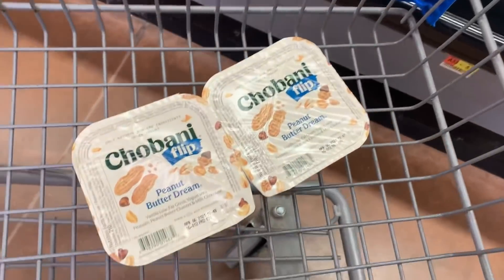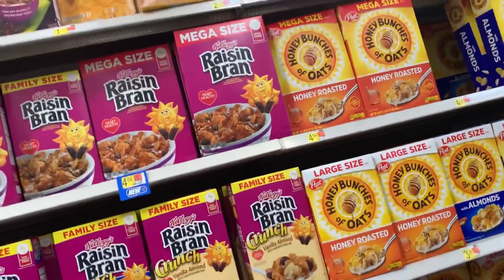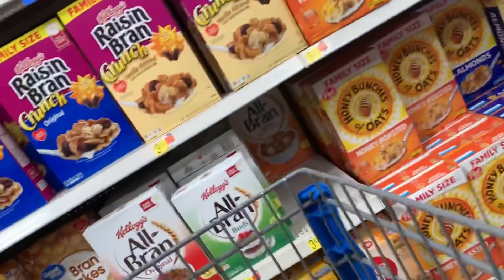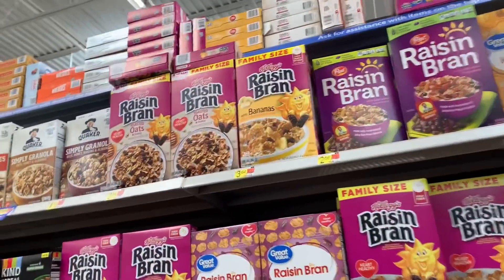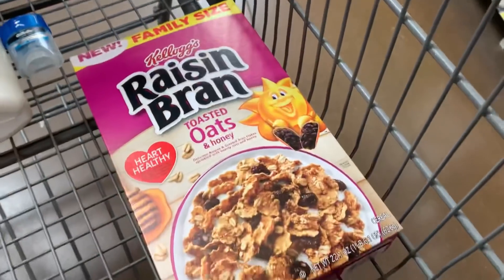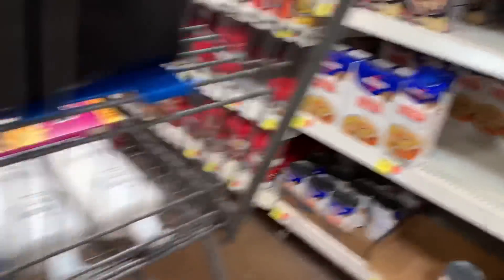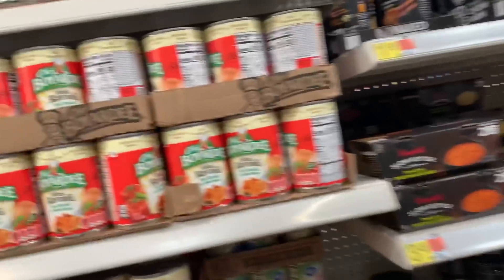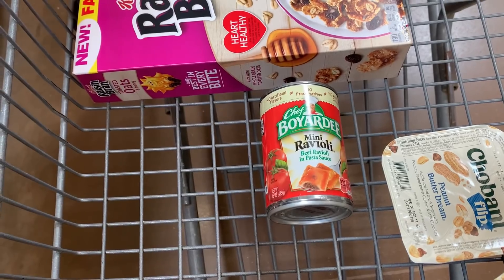Let's head down the cereal aisle. It's not the best deal ever but it is a product we really, really like — the Raisin Bran Oats. I'm going to grab the family size, which is priced at $3.64. Ibotta has a rebate for $1 back, and I'm going to submit to coupons.com for $1 back as well — since I'm not using a coupon — bringing my cost down to $1.64. Then I'm going to grab some Chef Boyardee mini Raviolis priced at $0.88, and Ibotta is going to give me back $0.25, bringing that down to $0.63. I sometimes use those for Gus's meals.